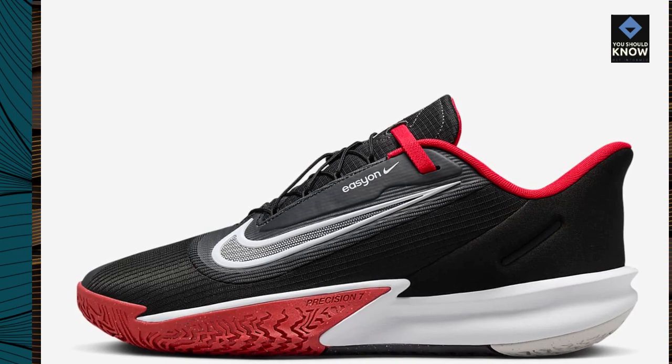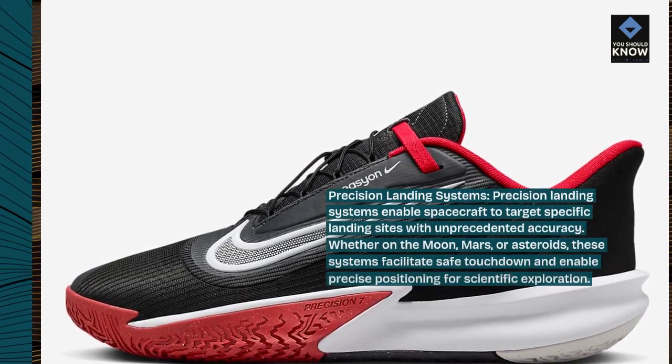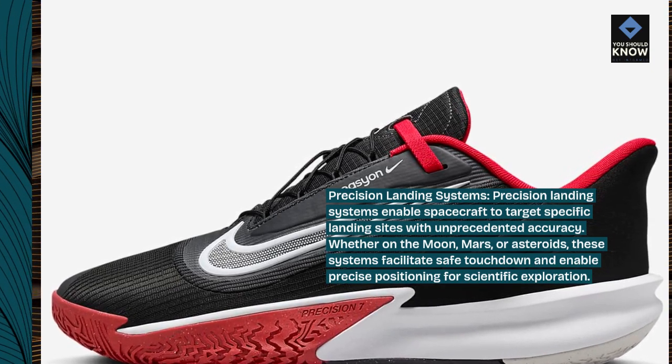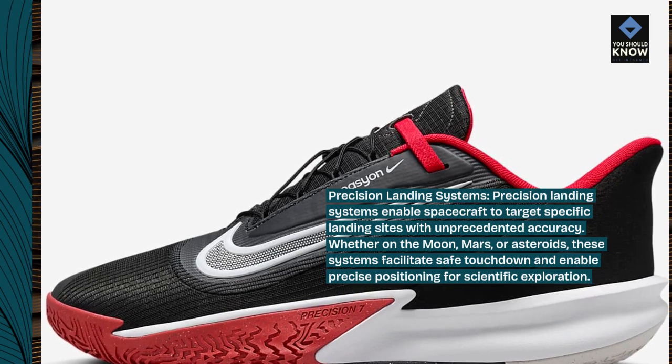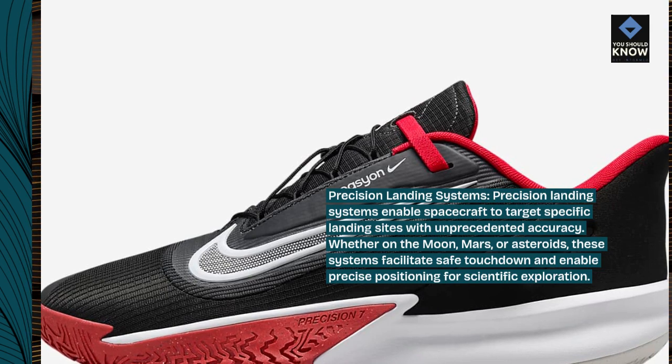Precision landing systems. Precision landing systems enable spacecraft to target specific landing sites with unprecedented accuracy. Whether on the Moon, Mars, or asteroids, these systems facilitate safe touchdown and enable precise positioning for scientific exploration.